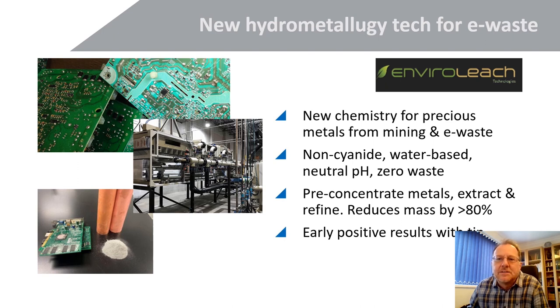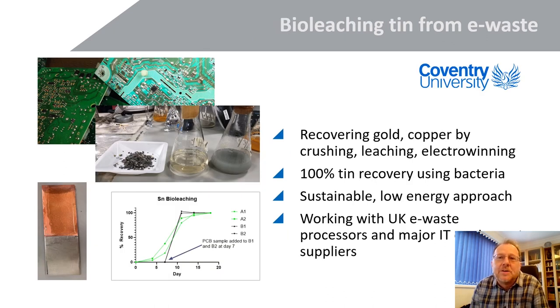Very recently we've been talking to Coventry University here in the UK, which is doing interesting work recovering a broad range of metals by crushing, leaching, and electrowinning — particularly copper, as seen in the bottom left image. They're using bacteria — essentially a bio-leaching experiment. The very latest results, not yet published, show 100% tin recovery from this leaching using bacteria. It's a very interesting approach because it's very sustainable, very low energy, and they're working with UK-based processes and some fairly major IT suppliers.